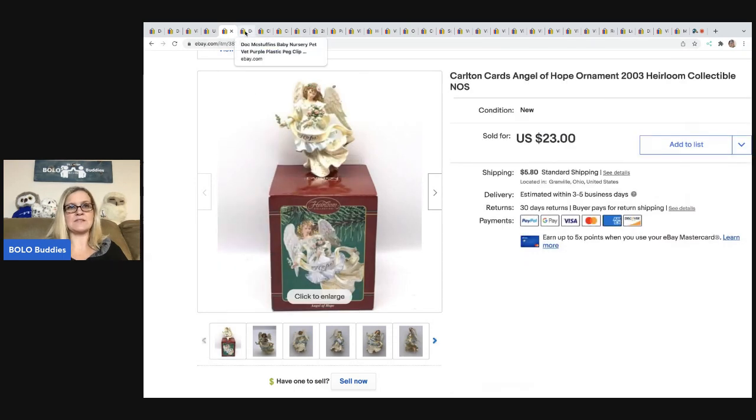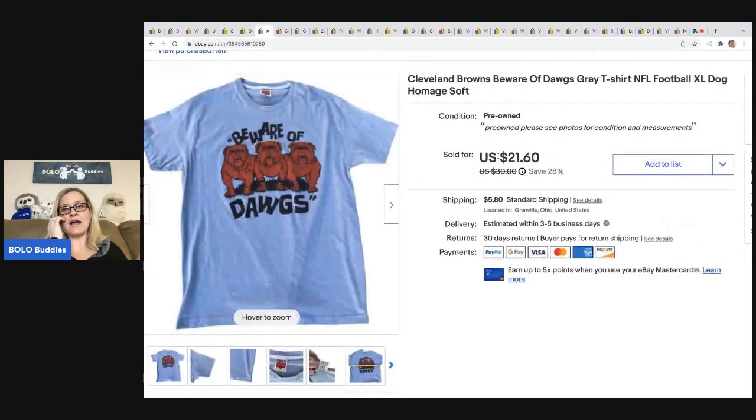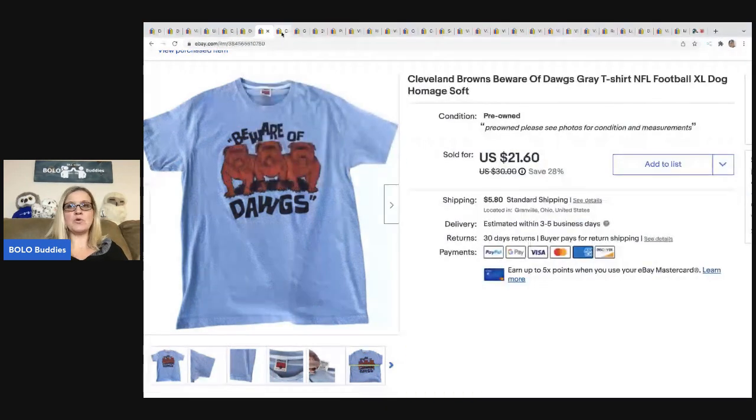The next item is from that same Doc McStuffins play set — somebody offered me $13, I went ahead and took that, and they were all in for $19.72 for these peg clips. The next item is a Cleveland Browns Beware of the Dogs shirt. I don't do a lot of clothes anymore, but I just had to get it. Got it for about 50 cents and it sold for a best offer of $20, the buyer was all in for $27.67.